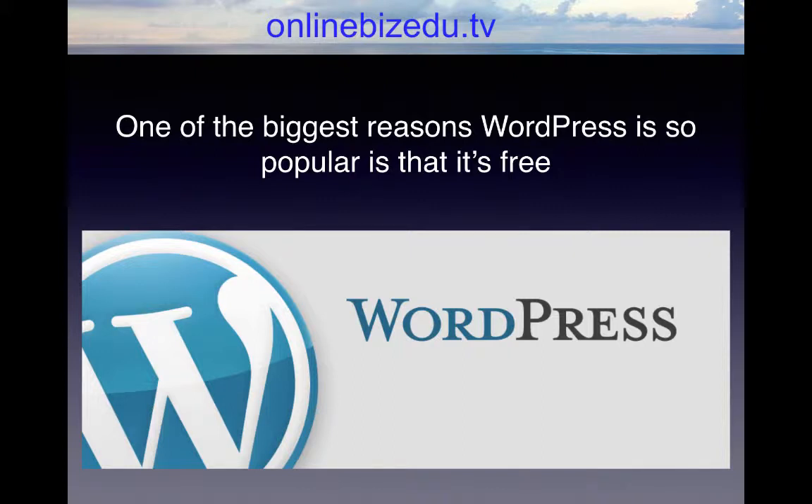One of the biggest reasons WordPress is so popular is that it's free. WordPress is known as an open source site, which means anybody is free to use it, copy it, or add their own software to it to make it better.